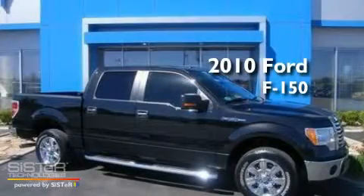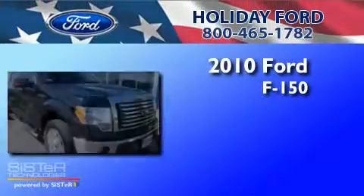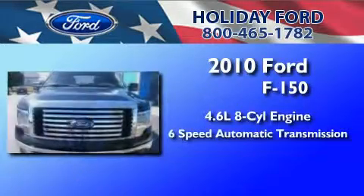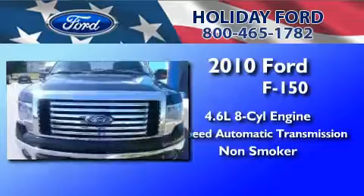This is a 2010 Ford F-150. It features a 4.6-liter eight-cylinder engine, a six-speed automatic transmission, and a clean non-smoker interior.